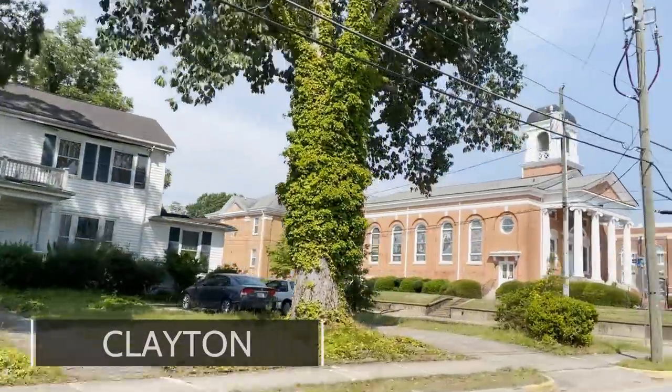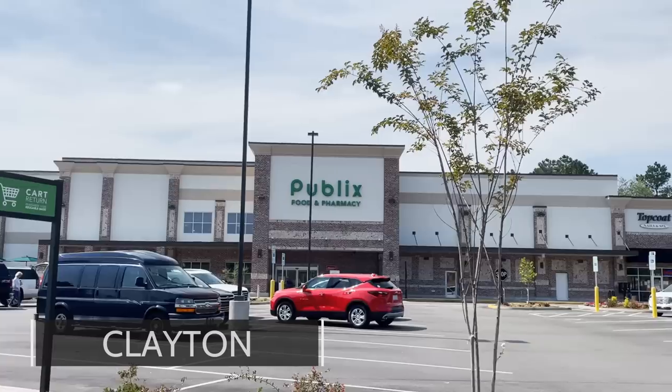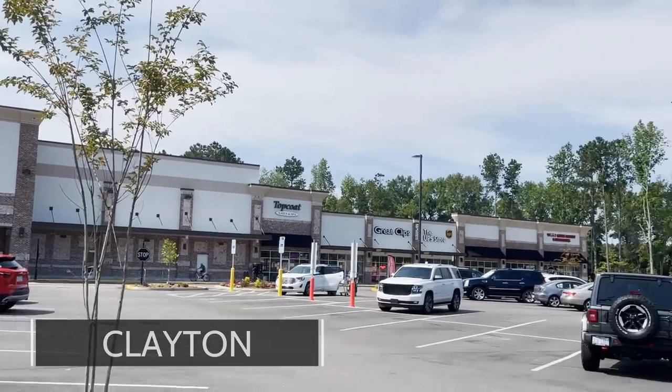Another negative of Clayton: because there's not much going on other than in downtown Clayton, if you're buying a new construction home, you're probably buying something that's a 10 to 15 minute drive from your home to the downtown.